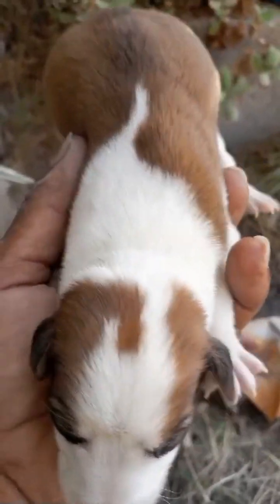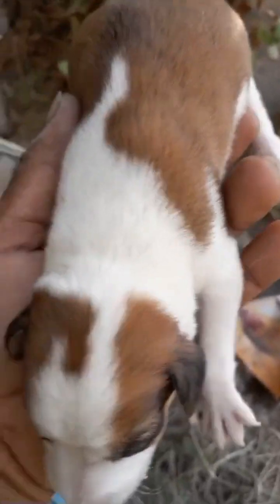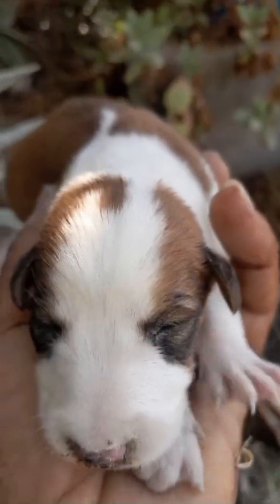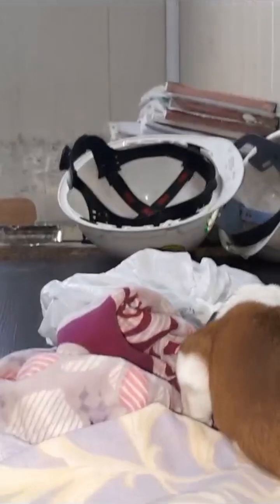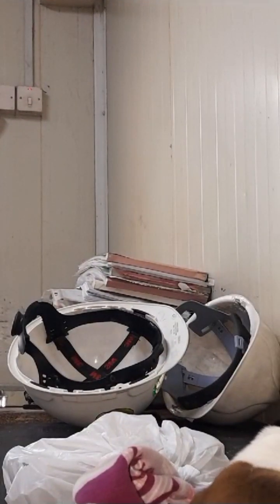I lifted him up and rescued this puppy, then waited for an hour to see if the mother or any other dog would come around. I also searched for any more puppies nearby but found nothing. After waiting an hour, it was clear the mother had abandoned this puppy and left him alone.